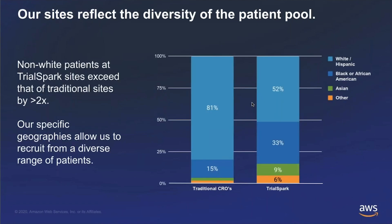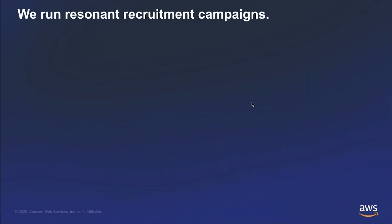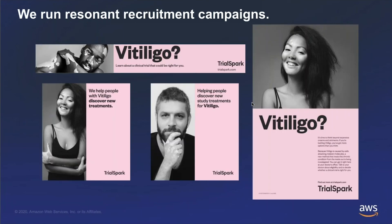By using this platform for recruitment and our site network, we've found that a byproduct of our model is engaging a more diverse group of PIs and patients. Non-white patients at TrialSpark exceed those of traditional sites by about 2x, with African-American and Hispanic communities more overrepresented in our studies. We didn't go out to create a diverse platform — this is a byproduct of our model, but one we really embrace. Our recruitment campaigns invest a lot of time and energy in speaking to patients, and these are some of the materials from our vitiligo campaign used across different social media platforms and physician offices.